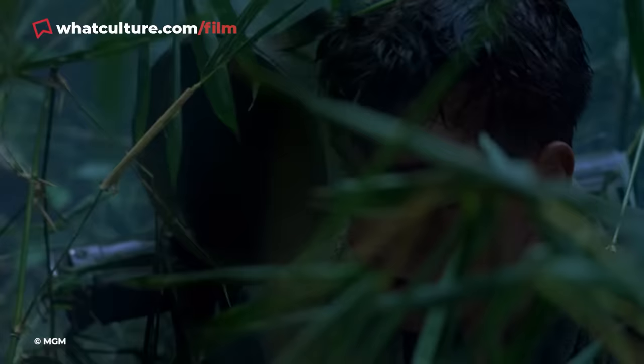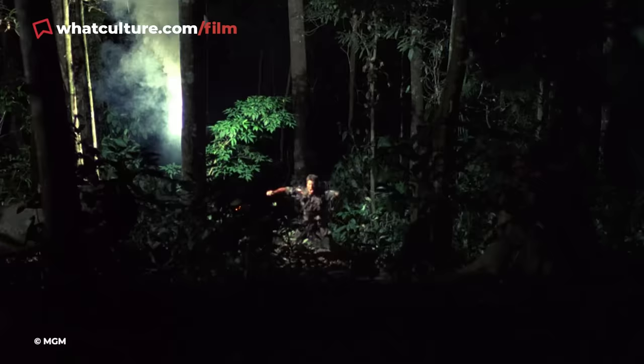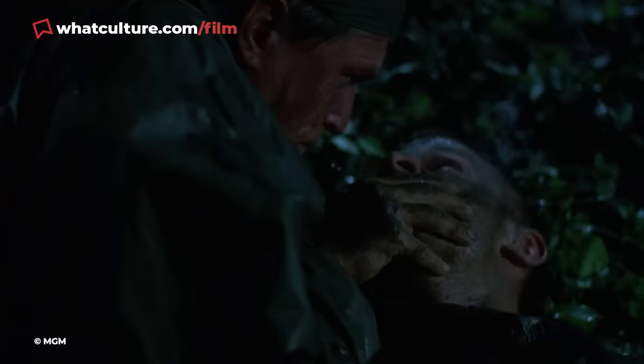Barnes' Belt Buckle — Platoon. Oliver Stone's Platoon stands as one of the more realistic and moving portrayals of the Vietnam War, cultivating an intense anti-war rhetoric. Stone's gritty 1986 offering channels his own harrowing personal experiences of armed service, with the writer and director having also served in Vietnam.